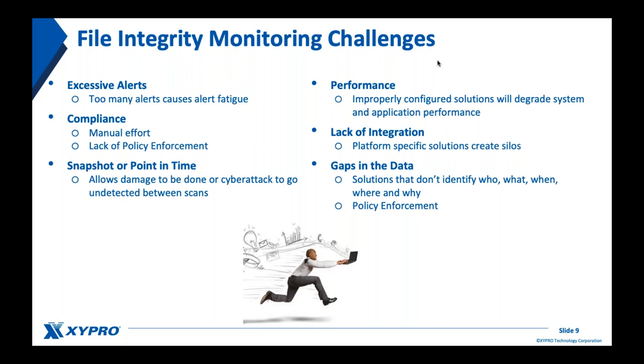Compliance has been a very manual effort due to lack of policy enforcement, making it a time-consuming process. The FIM tool needs to address compliance challenges — understand which frameworks you're targeting and have the ability to enforce policy. Snapshot and point-in-time monitoring is no longer sustainable. Some frameworks dictate weekly or monthly monitoring, but that's not good enough anymore. Attackers know your check intervals and can sneak something in during the middle period. We need to bring integrity monitoring down to a real-time or near-real-time level.